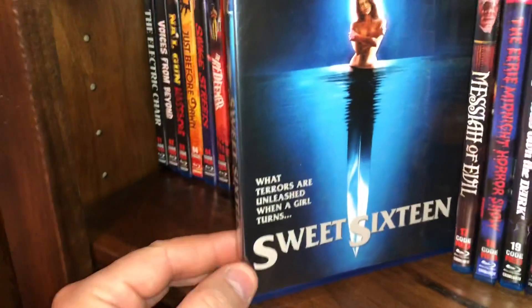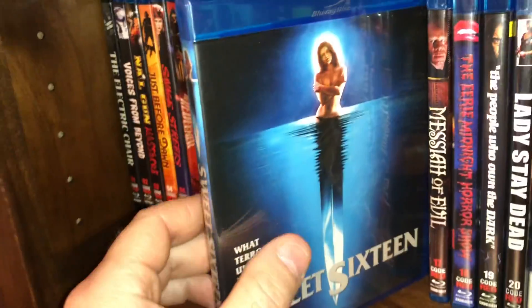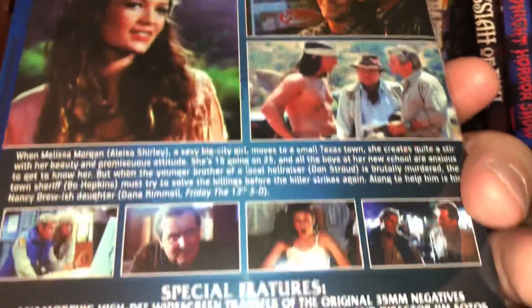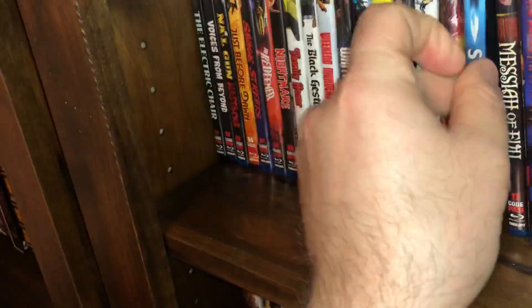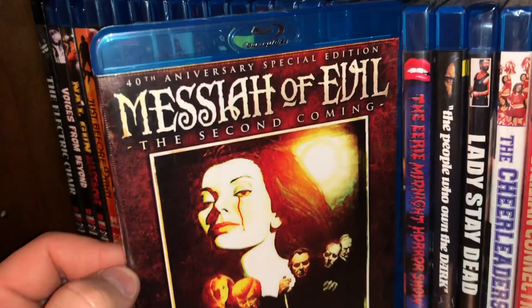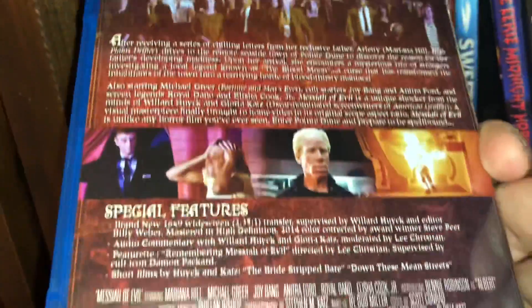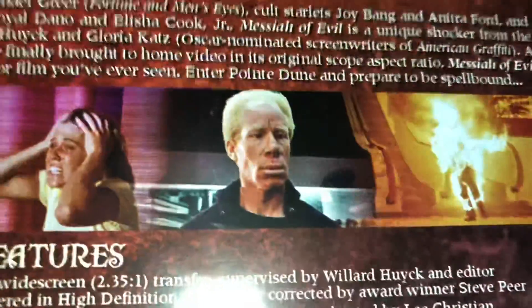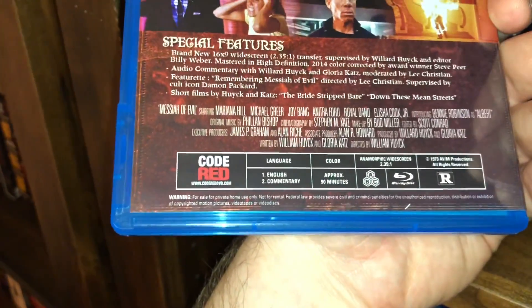Spine number 16 is a good slasher called Sweet 16 — spine number 16, how fitting. It's a film from 1983, it is all region, 90 minutes running time. And we have Messiah of Evil: The Second Coming, the 40th anniversary edition, spine number 17. The guy they called 'the albino' was really creepy in this movie. All region, film from 1973.